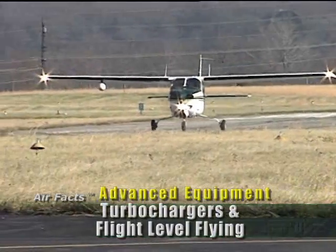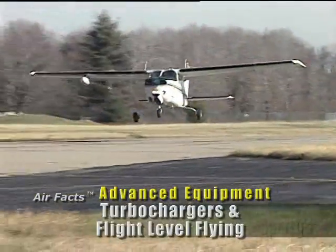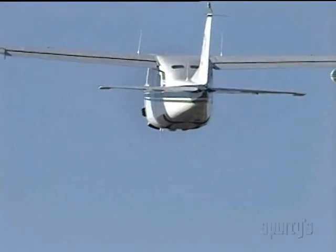Flying turbocharged airplanes is a great lot of fun. They offer a virtual doubling of good cruise altitudes, and in the wintertime, there are some spectacular tailwinds to be found in the lower flight levels, which begin with 18,000 feet as flight level 180.